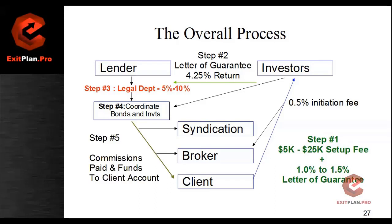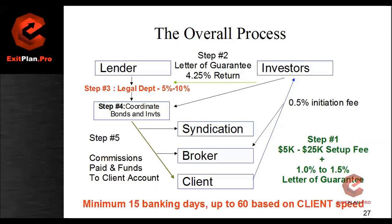All this process takes a minimum of 15 banking days on our end. I usually tell clients it can take up to 60 days based on client speed — getting us the paperwork we need, getting the money set aside, and getting everything going. So we're looking at 15 days to three weeks to get everything processed and funded fairly quickly. The rest of the process depends on the client and how fast we're able to move things with them. That's the overview of the plan, the program, and how we work — what Exit Plan Pro is able to do for you as one of our clients.